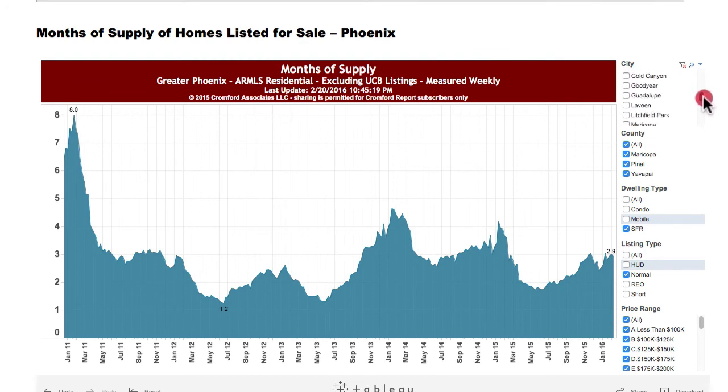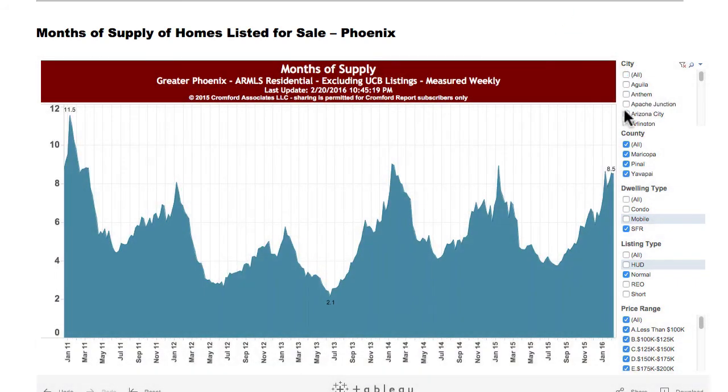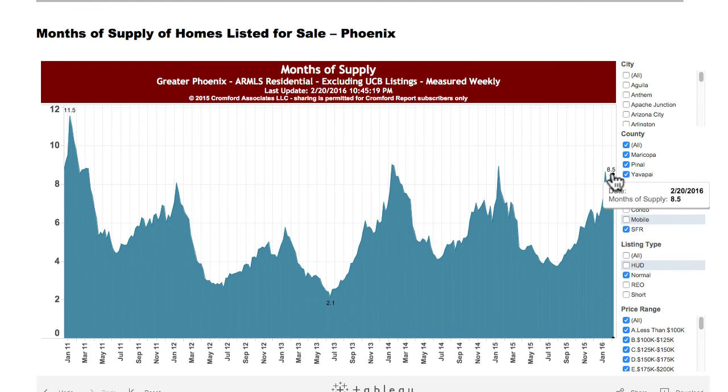One last thing — let's look at what's going on in Scottsdale, just to show you how to use the system. Every time you choose a city it resets, which is a little annoying, but that's the way it is. You can see there's 8.5 — that's a lot of months' supply in Scottsdale. What was it last year at this time? It was 7. So it's a little bit higher than it was last year. This is a time of year where there are a lot of changes — it peaks and then falls. This could get rid of upward pressure on prices in Scottsdale.